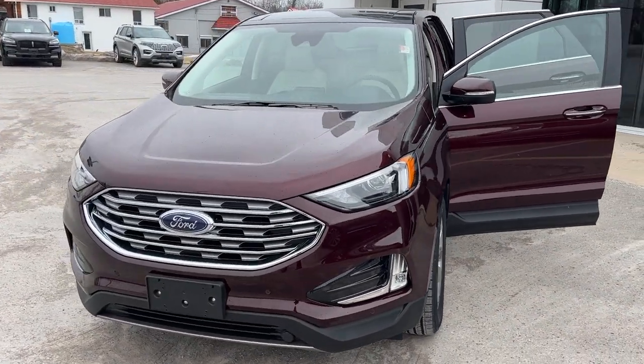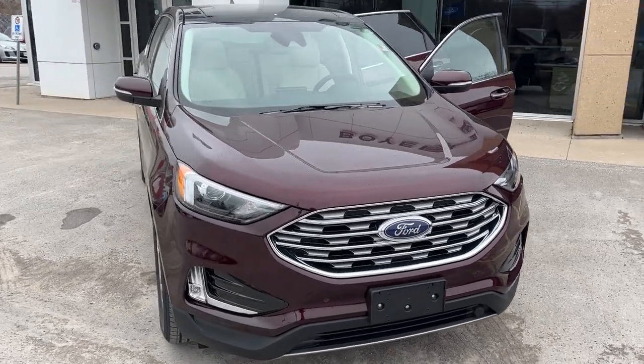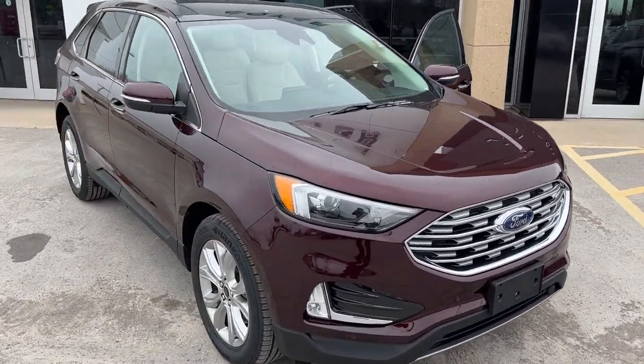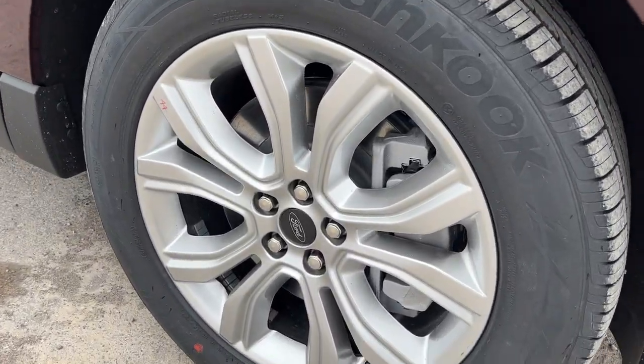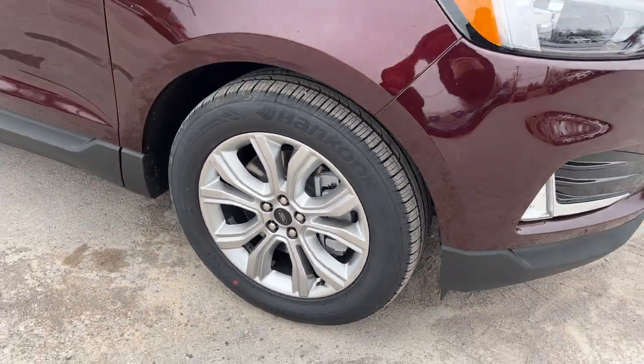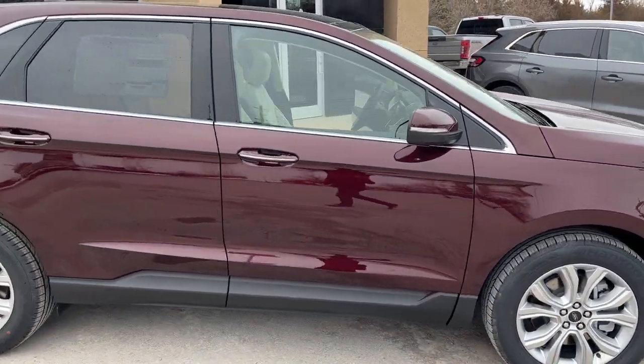2023 Ford Edge Titanium, this one is a 300A package in the Burgundy Velvet Metallic color, really beautiful looking vehicle rolling on 19-inch machine aluminum alloy wheels and powered by a 2-liter EcoBoost engine paired